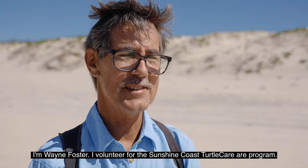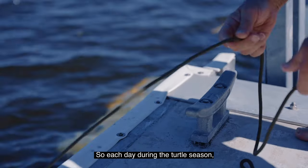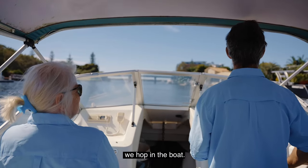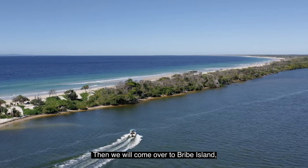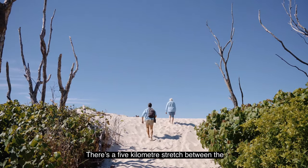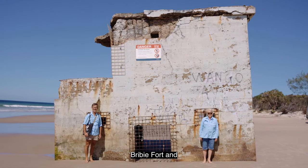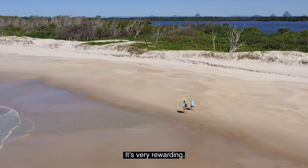I'm Wayne Foster. I volunteer for the Sunshine Coast Turtle Care Program. Each day during the turtle season, we hop in the boat and come over to Bribie Island, the northern tip. There's a five kilometre stretch between the Bribie Fort and Bullcock Beach and we'll walk that each day. It's very rewarding.